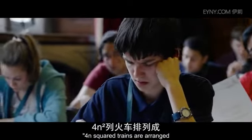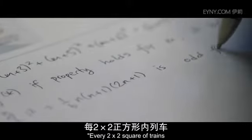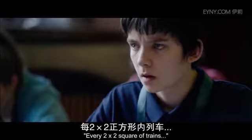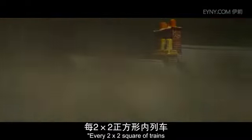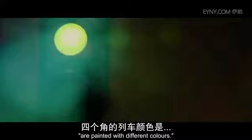Four N squared trains are arranged in a 2N by 2N square, and each is painted with one of four colours. Every 2x2 square of trains involves each of the four colours. Prove that the trains from the corners are painted with different colours.